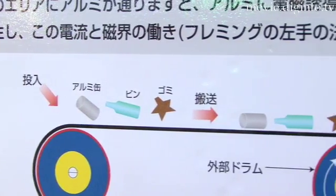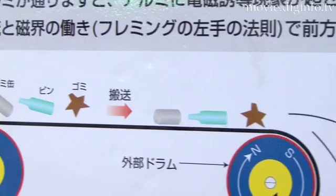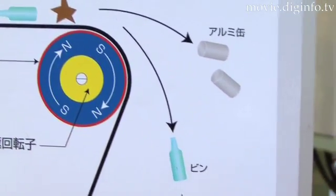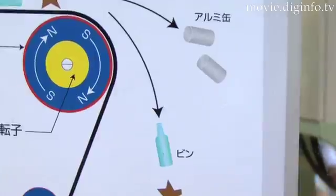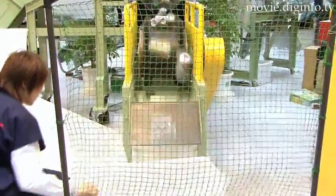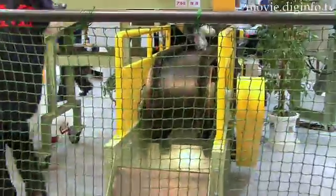A strong magnet is built into the drum of the conveyor belt, and due to the electromagnetic energy created between the drum and the metal pieces, the aluminum cans or other metal recyclables accelerate and are thrown off the conveyor belt into the appropriate bin.